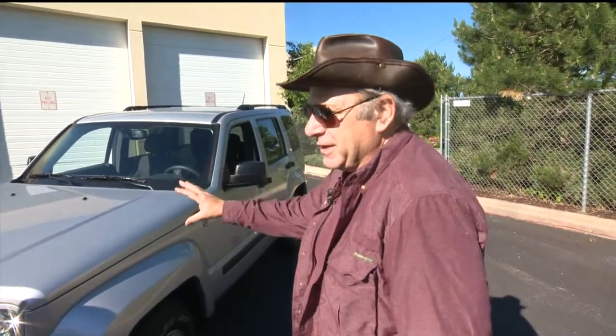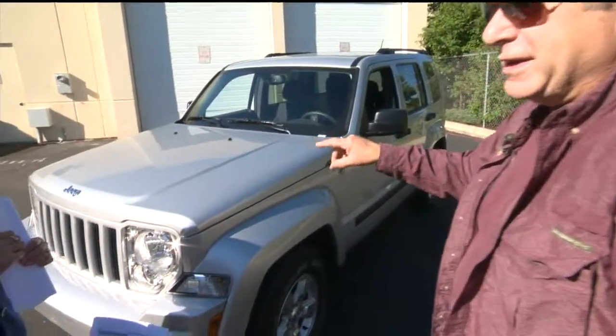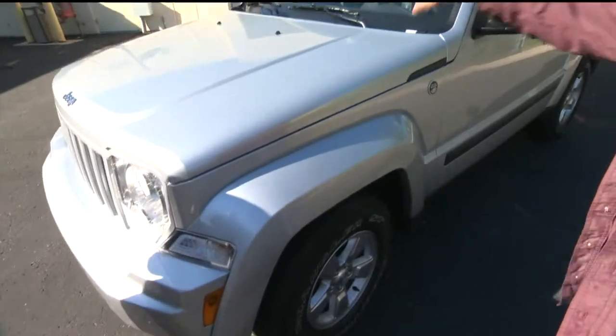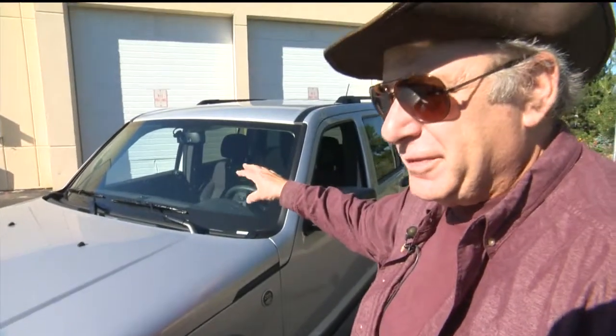Gas mileage is the Achilles heel here. It may be inexpensive to buy, but it's expensive to run at $2,115 a year. You have an outdated engine — single overhead cam — and a four-speed transmission, while others have gone to five and six. It's heavy, about 4,100 pounds. It has non-independent rear suspension and a terrible wind resistance factor of 0.39 for the techies.